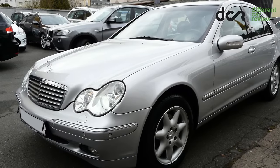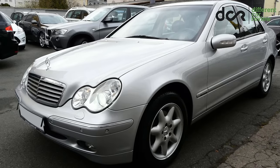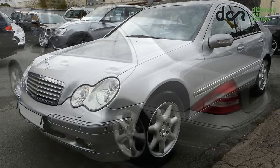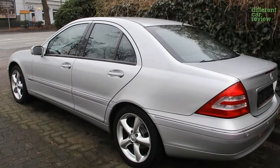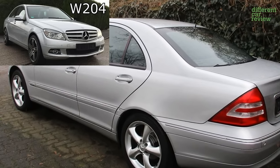Welcome everybody to the next used car review and today it will be the Mercedes C-Class W203. You can also check out my older video about the used newer C-Class W204.